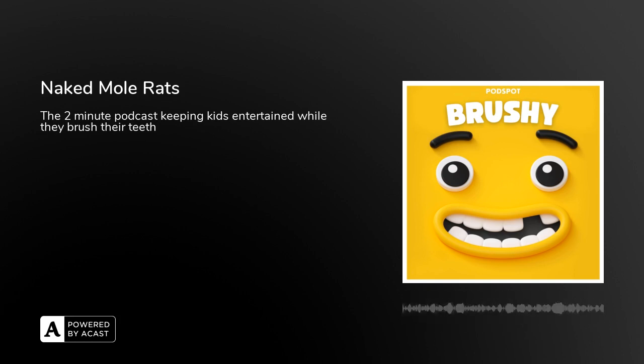Naked mole rats are actually closely related to porcupines and guinea pigs. And some people call them a sand puppy. What? Stop everything! Why did their marketing team go with naked mole rat over sand puppy? That's crazy.